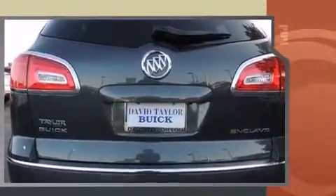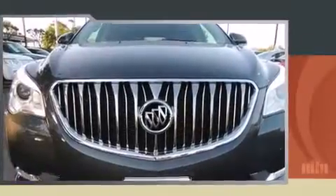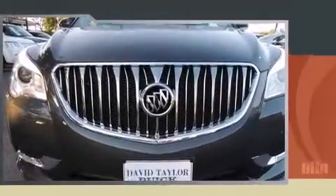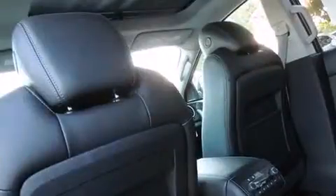Top features include heated front seats, leather upholstery, adjustable headrests in all seating positions, power front seats, a power rear cargo door, blind spot sensor, and remote keyless entry.